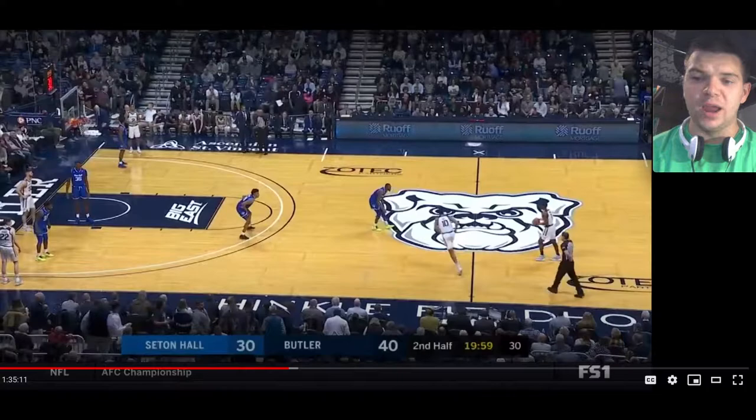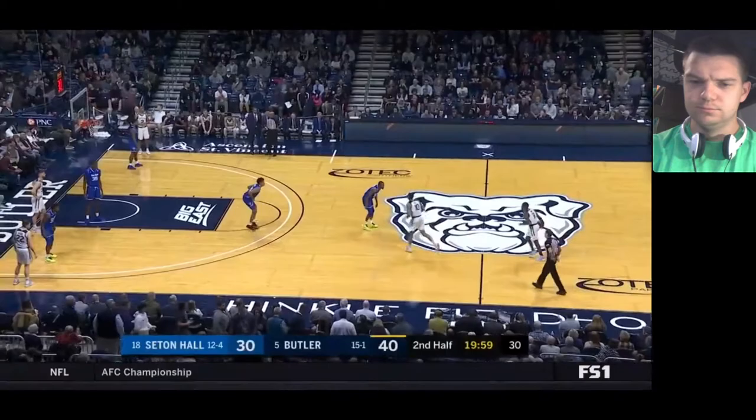What's going on, guys? This is Bobby Douglas, and this is just the second half of the Seton Hall-Butler game where we're taking a look at Miles Powell. He had a pretty shaky first half, but I think he does better in the second half in terms of scoring the basketball. Let's get right into it.